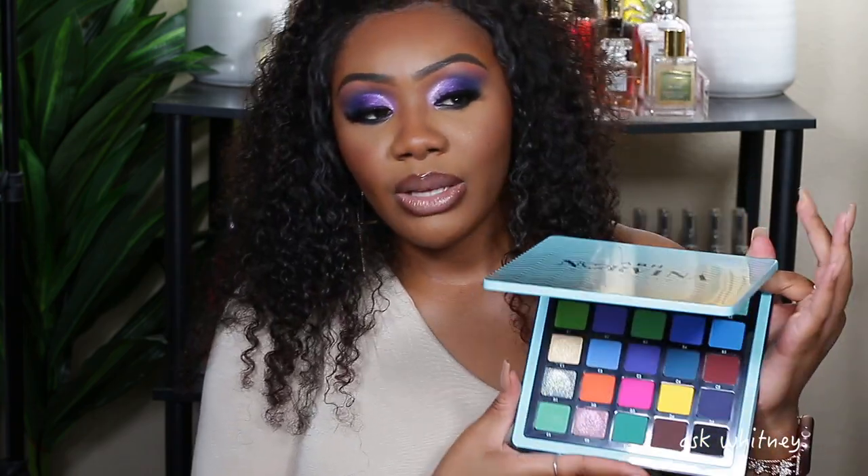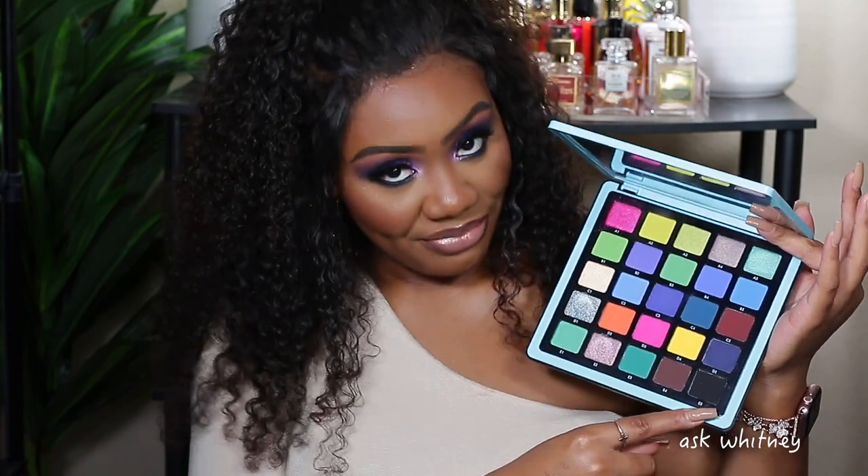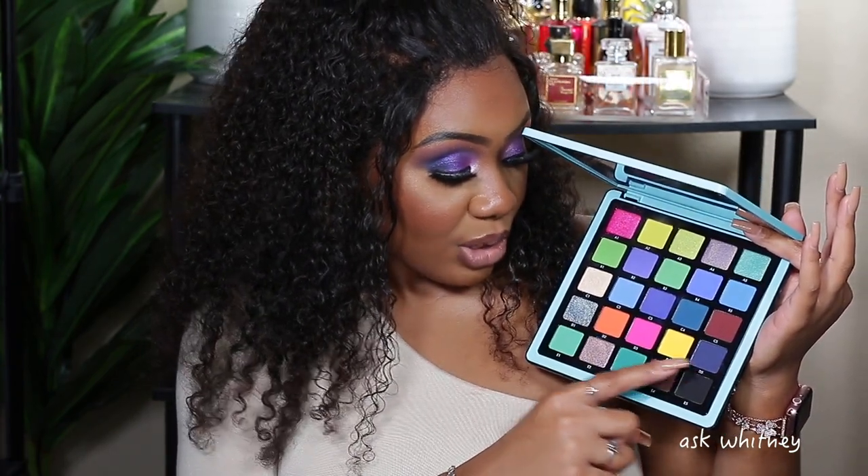Next is Norvina Volume 2 — primarily the blue-green palette, more blue heavy but with some greens. This is definitely up my alley. I love the shimmery hot pink in the corner, obviously the black, the dark brown, and the blues. When I look at these shades I literally have no words — it's just so divine and beautiful. Norvina Volume 2 is that girl.